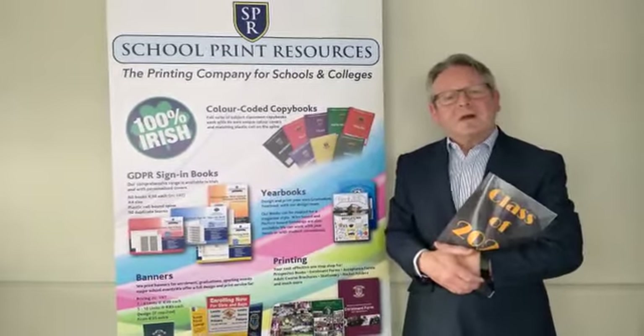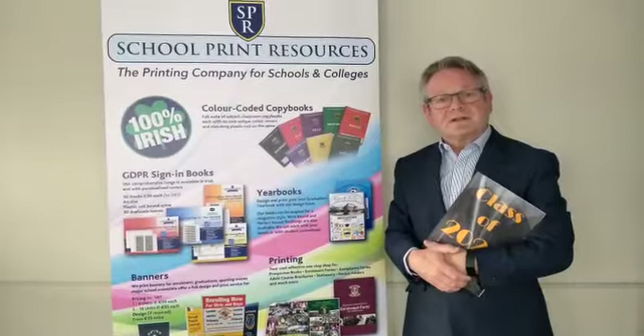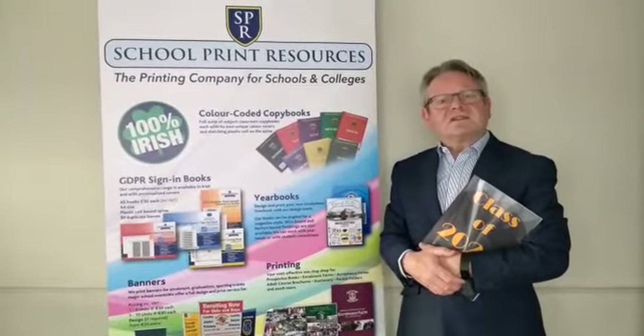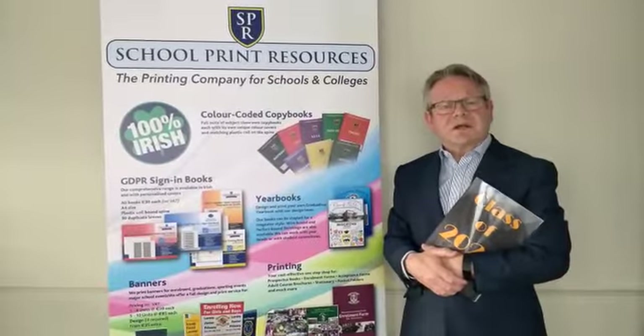Hello, my name is John Harty. Welcome to this presentation on behalf of School Print Resources. School Print Resources is an Irish print company for schools and colleges. It supplies over 750 primary schools, secondary schools and colleges throughout Ireland.